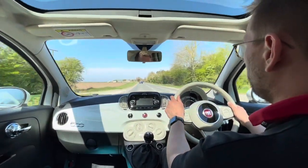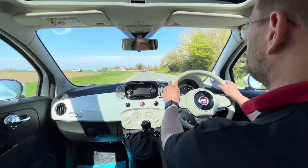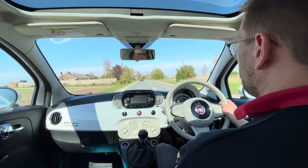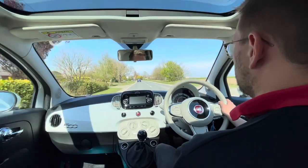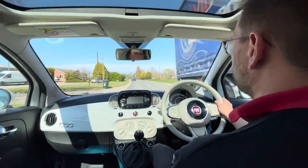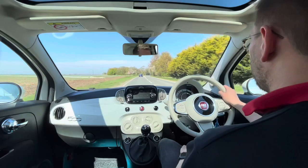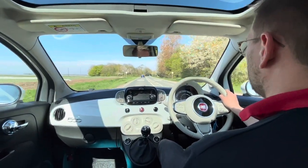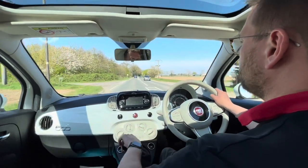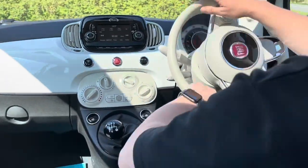We have a little trip computer in the dash, and it's showing that we are currently cruising at about 60 to 70 mpg, which is nice. Obviously the average fuel economy will change depending on how you drive it and the distances covered, but being a light car with a small engine, it's going to be very fuel efficient.